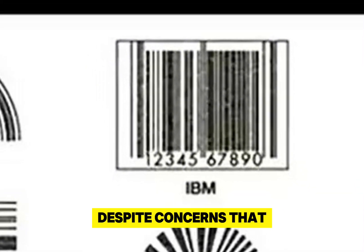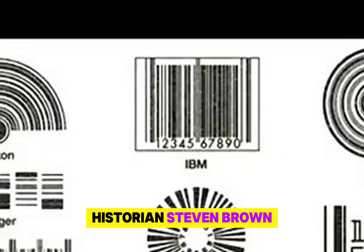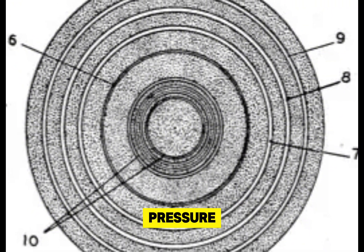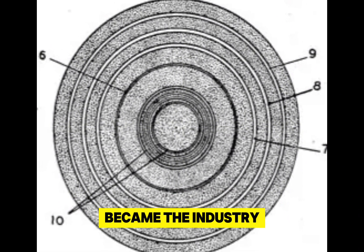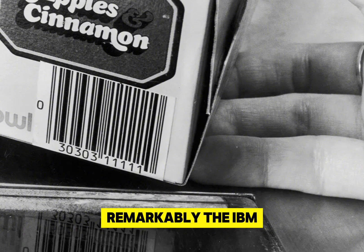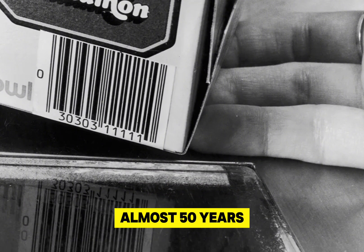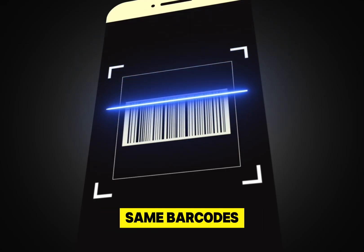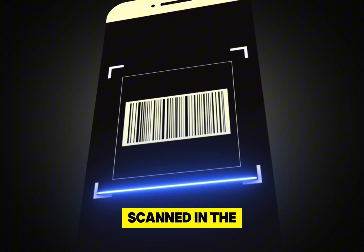In its final meeting, the committee chose the IBM symbol, despite concerns that — to quote historian Stephen Brown — by opting for the over-square symbol instead of the bullseye, the committee may have dramatically slowed the pace of implementation because of RCA's pressure. The IBM symbol became the industry standard, and the very first Universal Product Code barcode was scanned at a grocery store in Troy, Ohio on June 26, 1974. Remarkably, the IBM symbol the committee chose is still going strong almost 50 years later.